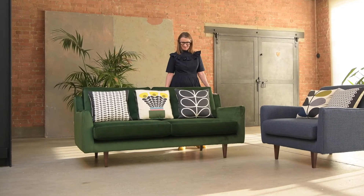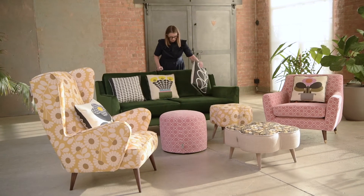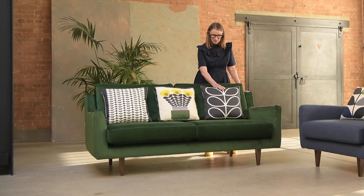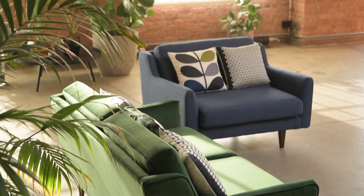The sofa comes with two scatter cushions, but I just think you can add more if you like — we've got three here. One box, a bunch of stems, and then two classic stem style cushions. This really will add a modern touch to any room and I love that we can mix and match them.